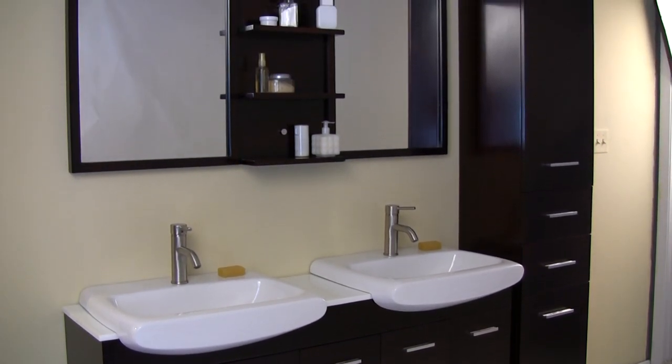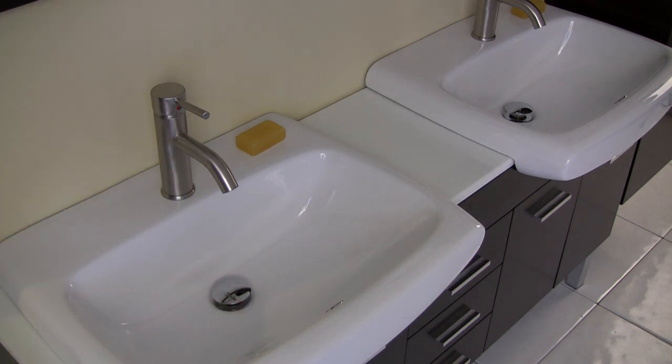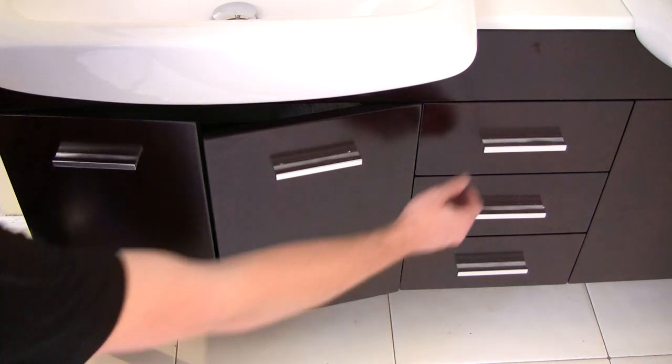The large white ceramic sinks come with easy-to-use pop-up drains and high-end Fresca faucets. There are two large storage compartments and three drawers, all equipped with slow-closing mechanisms.